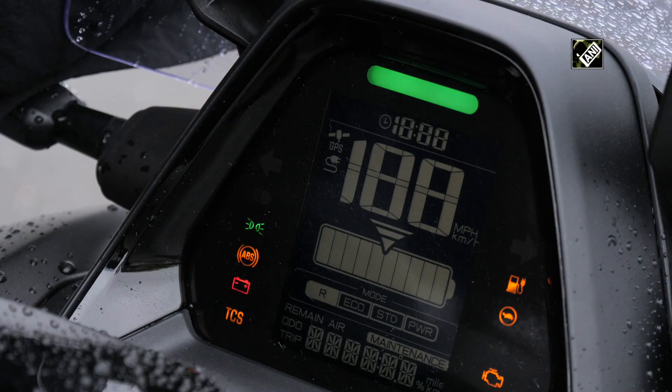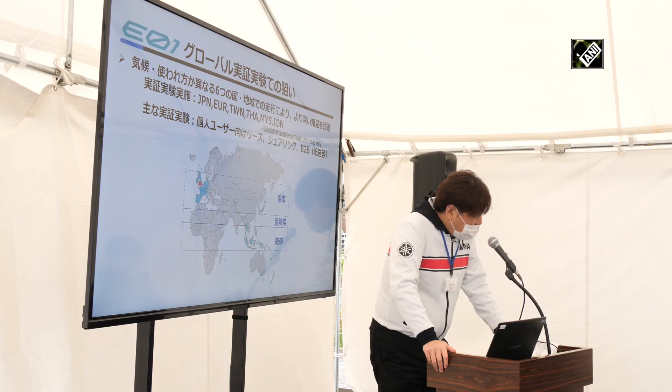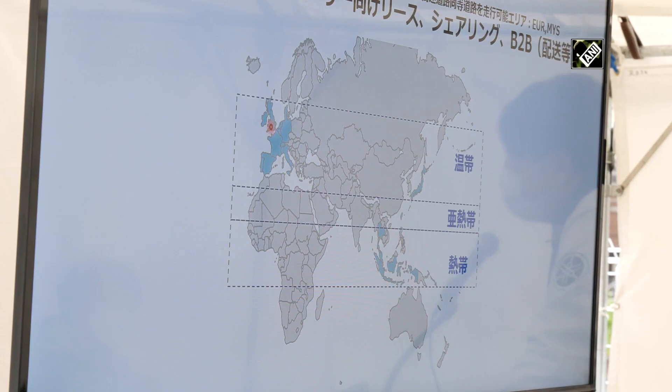This demonstration experiment is held across multiple climate zones: the Temperate Zone, including Japan and Europe; the Subtropics, including Taiwan; and the Tropics, including Thailand, Indonesia, and Malaysia.